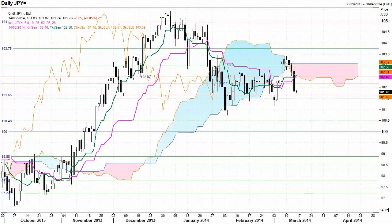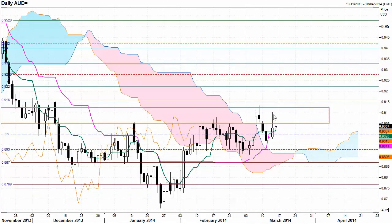Aussie dollar attempted to rally but was strongly rejected from that important zone of resistance. Support at 90 cents, potential for sellers to come into this market, but on a white-bodied candle may see the market moving sideways again.